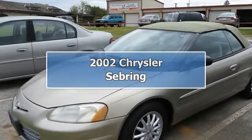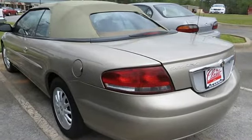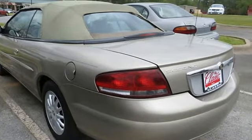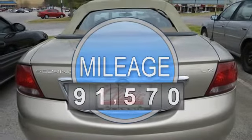2002 Chrysler Sebring 2DR Car. This vehicle features the following equipment: Automatic, V6 cylinder engine 2.7L/164, front wheel drive.